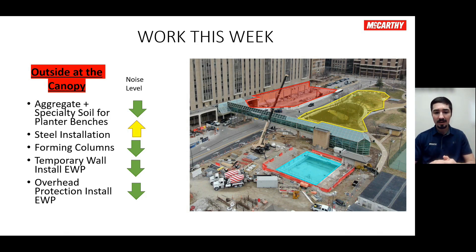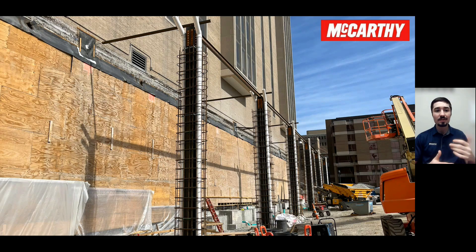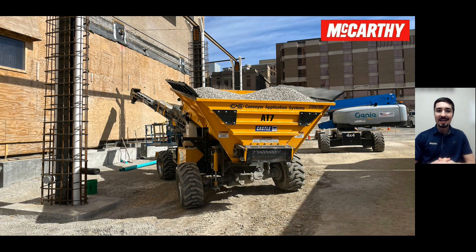Jumping over to some update photos — you can see all our columns and some more steel starting to pop up there, as well as all those planters and benches done. Looking really great out there as our teams continue to make great progress and that future vestibule is beginning to take shape. Another update photo shows all that aggregate going in along those benches, followed up with the specialty soils that will go on top. Looking really great in that area with some exciting progress to come as the weeks go on.